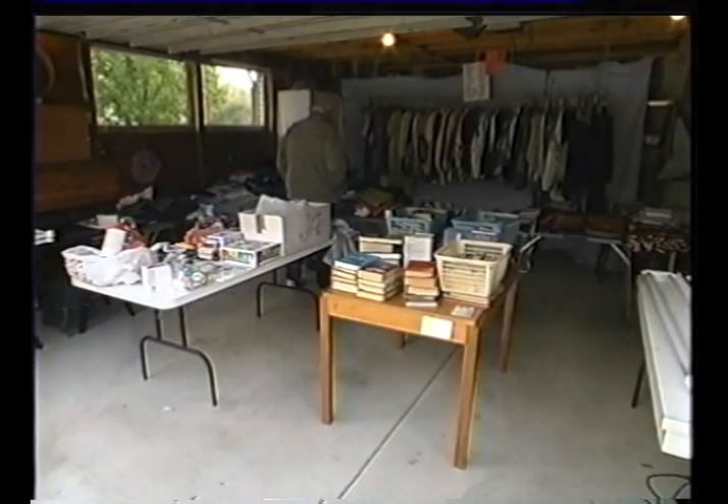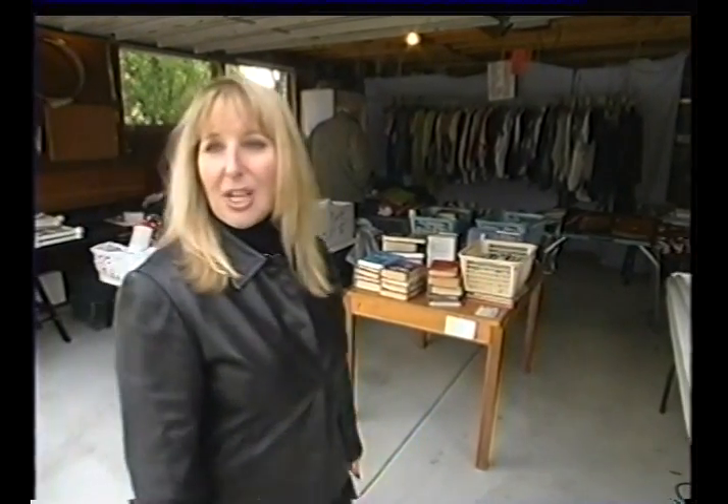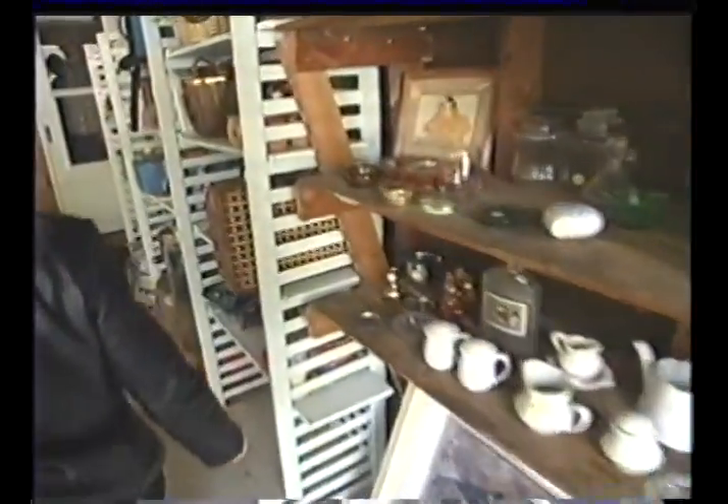Another great place to browse for paintables is garage sales and yard sales. 90% of my paintable projects have come from garage sales. You can find virtually anything at a garage sale. Anything that has a surface on it, you can paint it.